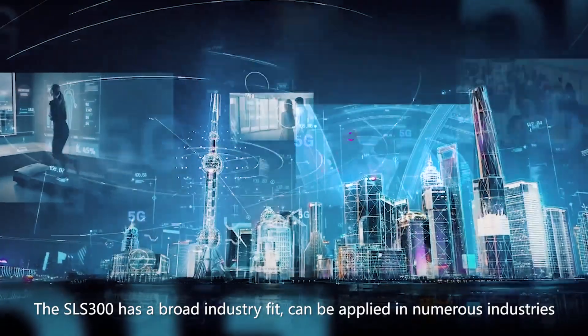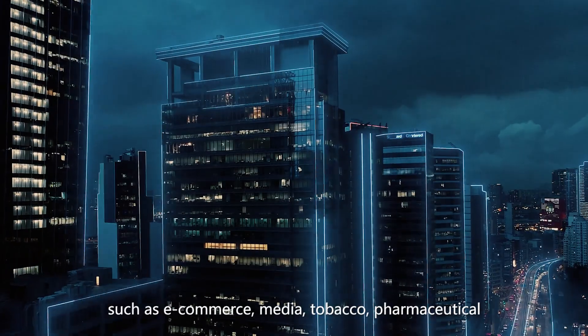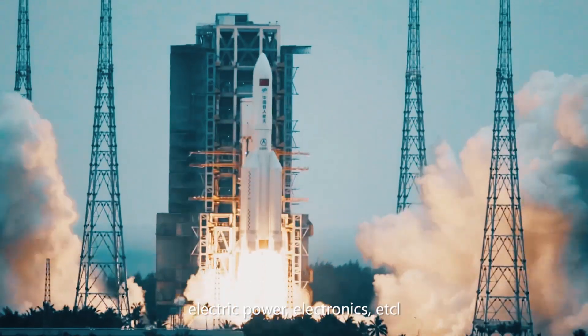The SLS-300 has a broad industry fit and can be applied in numerous industries such as e-commerce, media, tobacco, pharmaceutical, electric power, electronics, and more.